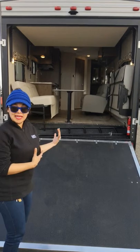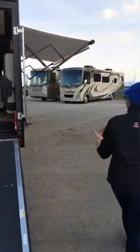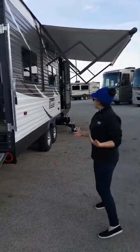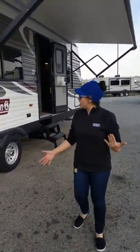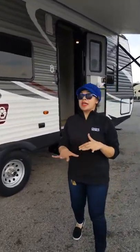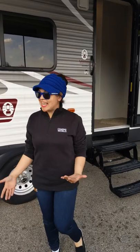Definitely versatile in an open floor plan like this that you'll see a little more when we go inside. You do get your power awning with the LED light strip and marine grade speakers that come with this camper. This is a great spot to put your table, eat your dinner, talk about who won the race that day.